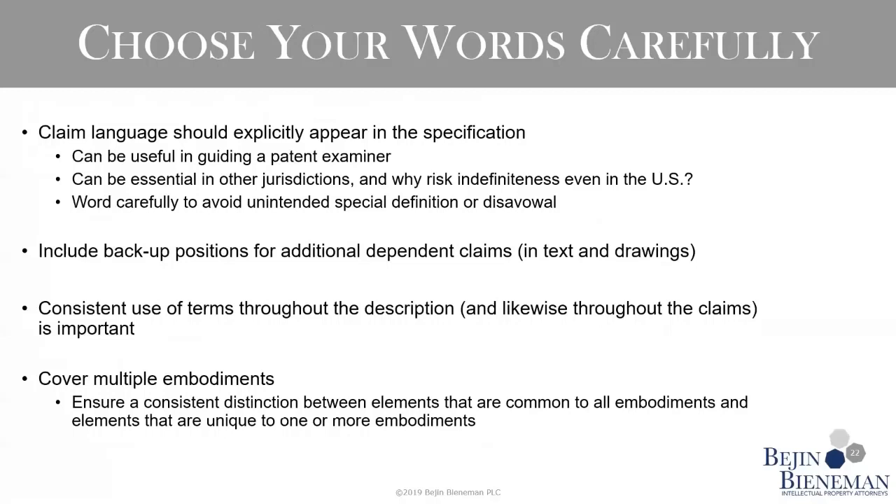I'm a strong proponent of including all claim language in the specification — this allows you to tie the context and definition directly to your claim language, which can be very important in prosecution. On the flip side, some argue that keeping claim language out of the spec, or using different terms in the spec compared to the claims, provides some flexibility on enforcement. But it will also hinder the clarity that a client might have in deciding whether to invest in litigation and enforcement. If you do include your claim language in your specification, be very careful with that wording to avoid unintentionally narrowing claim scope by providing an unintentional special definition or disavowing scope.